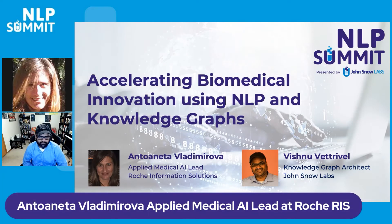Thank you to the organizers for inviting me and our team and giving us the opportunity to introduce our recent work. Thank you all for joining this NLP Summit session. My name is Antoinette Vladimirova, I'm an Applied Medical AI Lead at Rush Information Solutions, part of Rush Diagnostics Division. I will be presenting today along with my colleague Vishnu Vetrivel from John Snow Labs on our approaches and learnings on how to accelerate biomedical innovation by combining the potential of NLP and knowledge graphs as part of our current Rush and John Snow Labs collaboration.